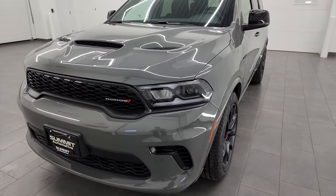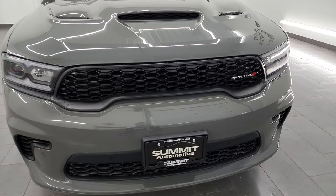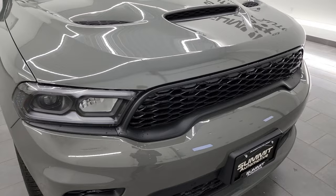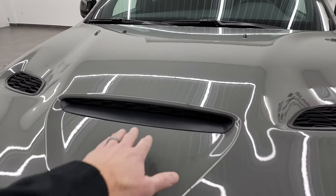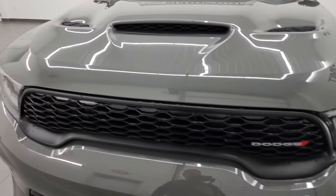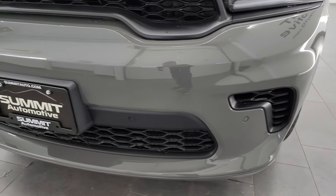Destroyer gray is the color — you may remember it from Jeep vehicles as sting gray, or ceramic gray on Chryslers. You get the cowl induction hood right there; that is a true cowl induction with heat extractors on there. This one also has LED headlamps and running lights, and I'm going to turn those on at the end of the video so you can see just how bright they are.